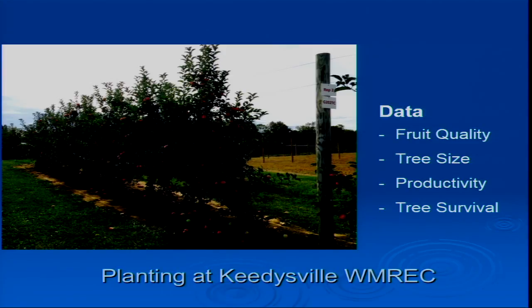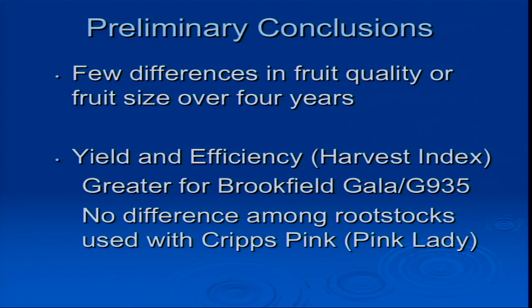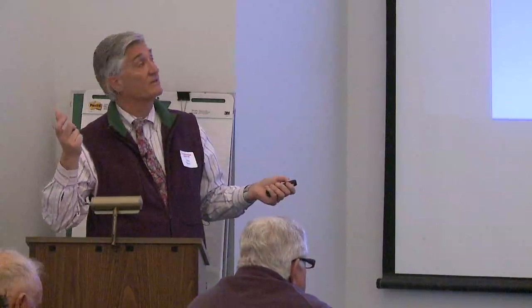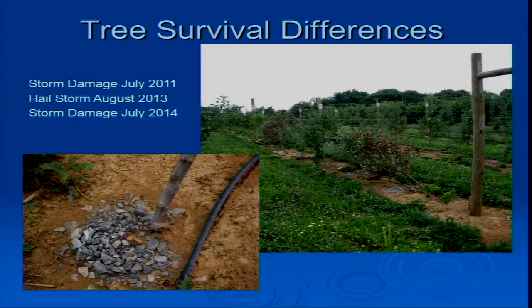We took data on tree size, fruit quality, productivity, and survival. Of these four, the one we were really most interested in was survival. Productivity doesn't seem to change all that much across rootstock systems — it's survival that we really care about. We did yield and yield efficiency, which is how much fruit is picked off relative to trunk size.